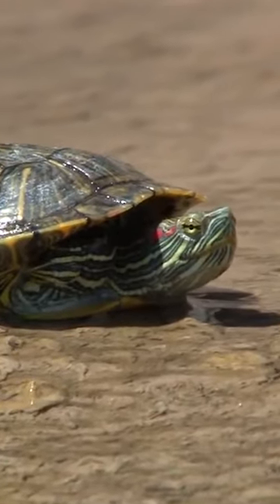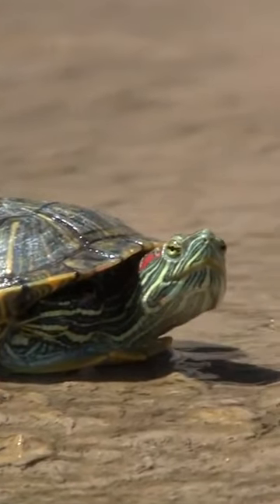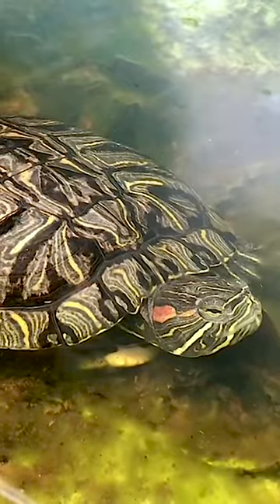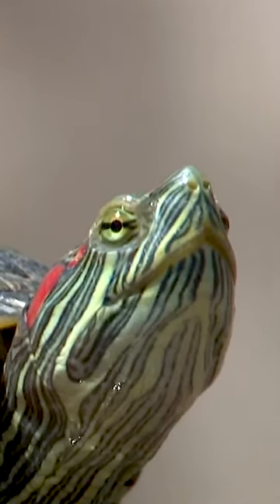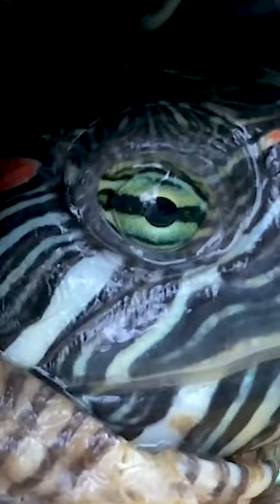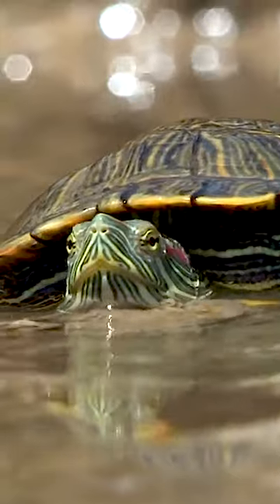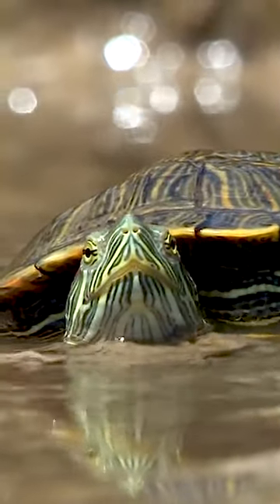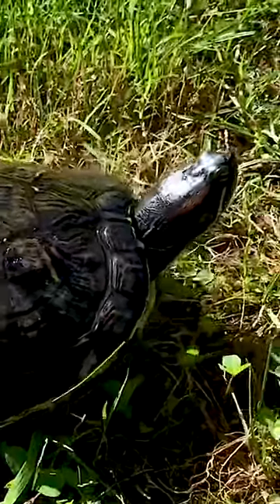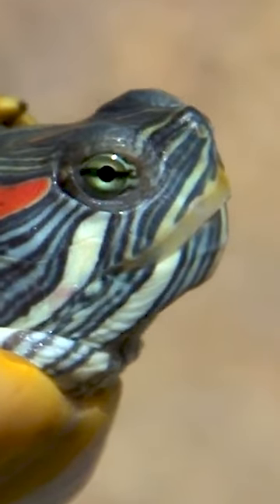It is the most popular pet turtle in the United States. It is also a popular pet across the world and is the most invasive turtle. The Red-Eared Slider is native to southern United States and northern Mexico, but has become established in other places because of pet releases. It is the most common traded turtle in the world. The Red-Eared Slider is included in the list of the world's 100 most invasive species.